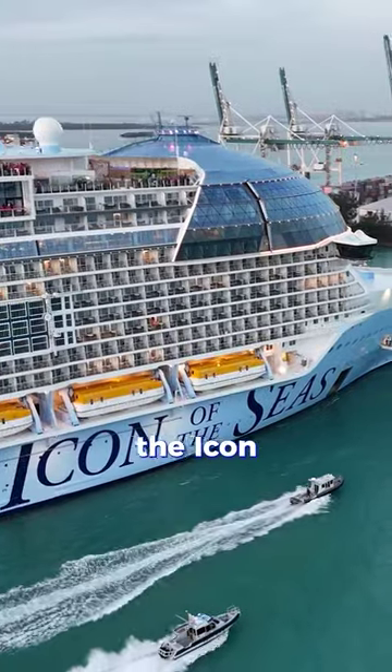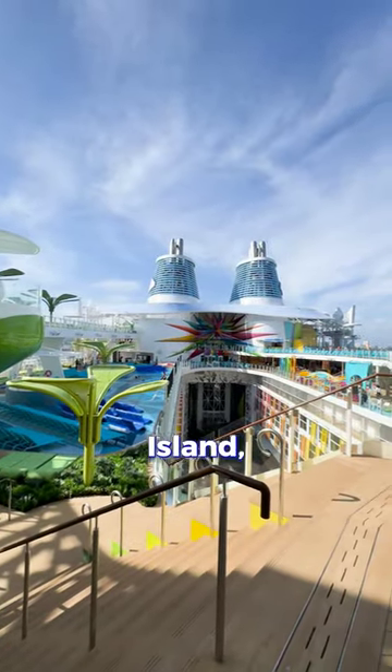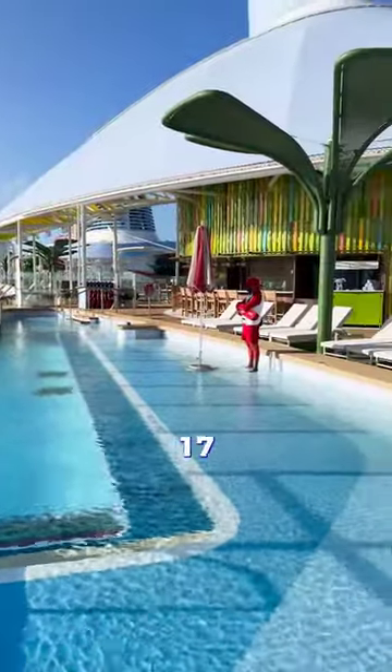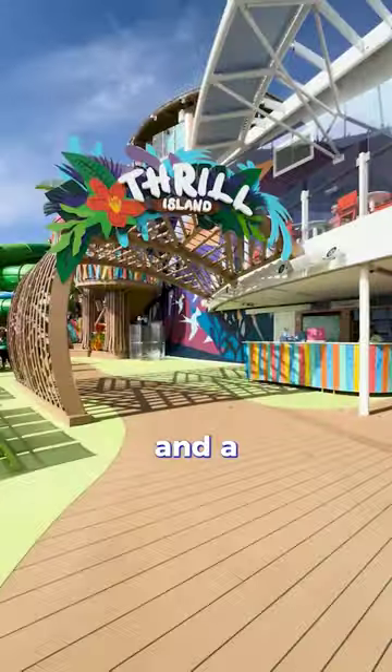Let me show you the entertainment on board the Icon of the Seas. This is the largest pool at sea, located at Chill Island, where you will have different pool options: there is Cloud 17, Swim in Tonic — the first swim-up bar — the Cove Pool, and the Water's Edge family-friendly pool.